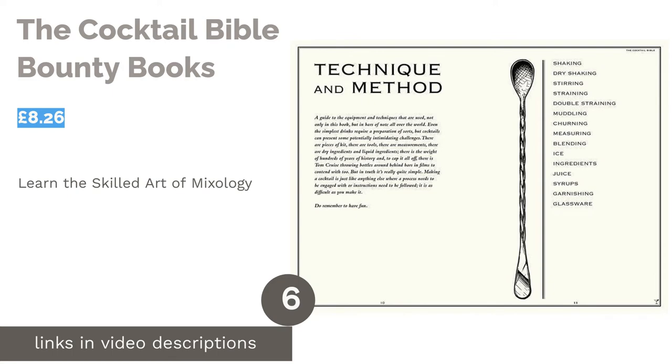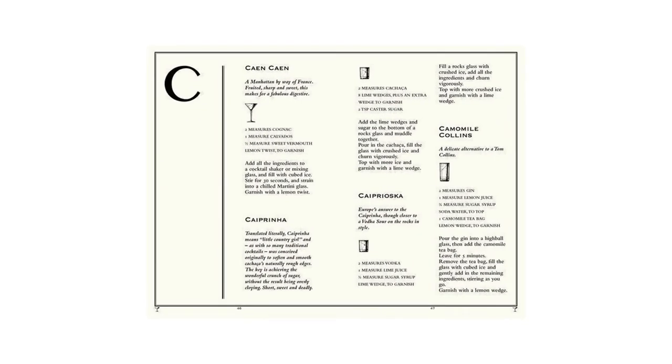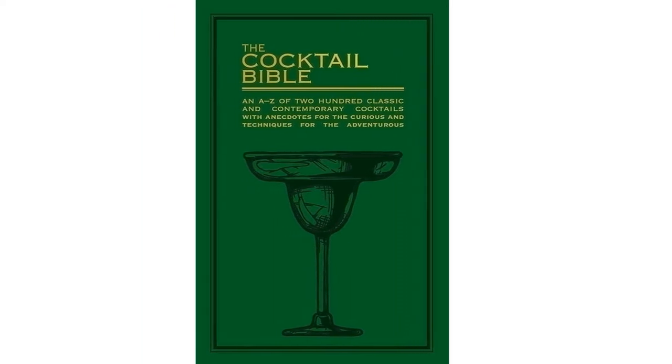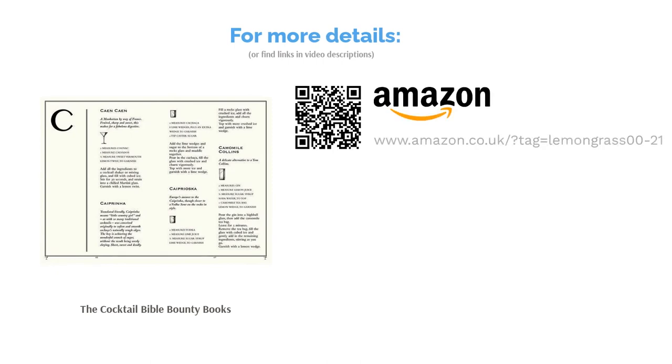The next product is The Cocktail Bible by Bounty Books. If you're new to cocktail making and want to learn the art of mixology, you should pick up this book. It has information on different techniques like churning and double straining, and with 200 recipes, it should keep you entertained for a while. You have the option to receive it in flexibound format — a hybrid between hardcover and paperback — perfect for taking on the go. It's also easy to handle as it's small and lies flat when open, making it easy to see the recipes.